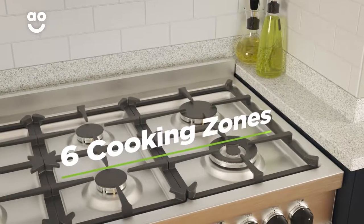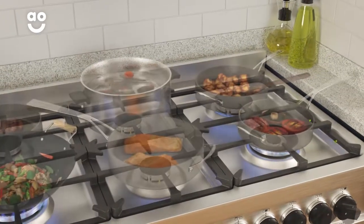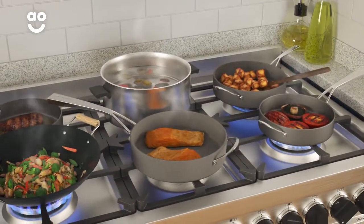There are six zones on the gas hob, ranging from three different sizes, so it's perfect if you like to cook lots of different dishes at the same time.